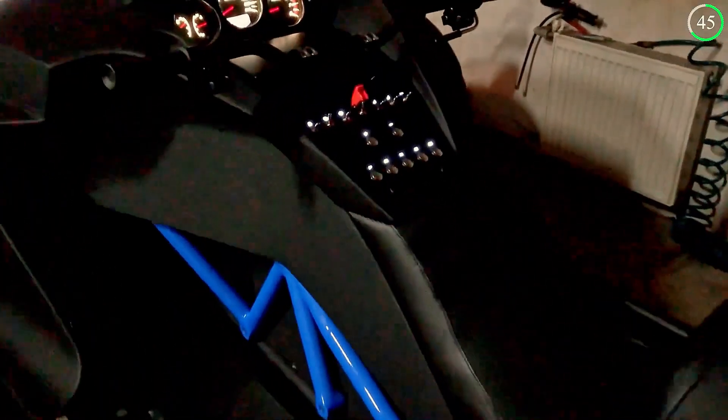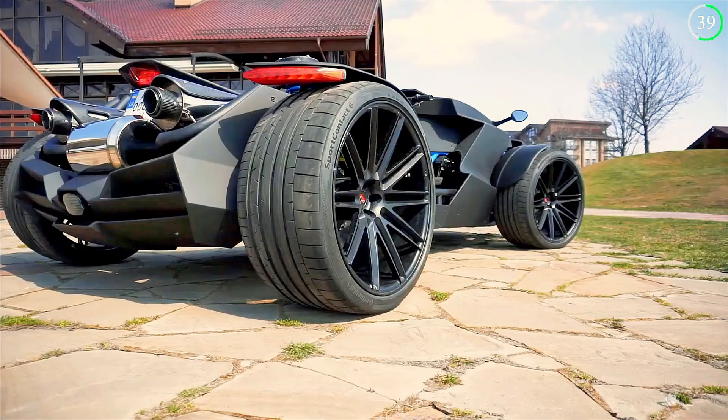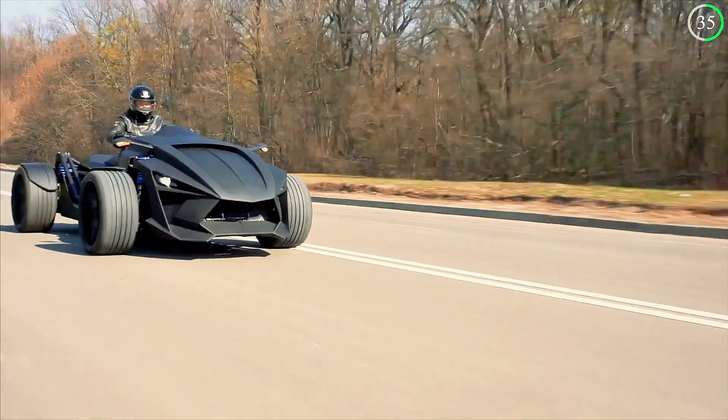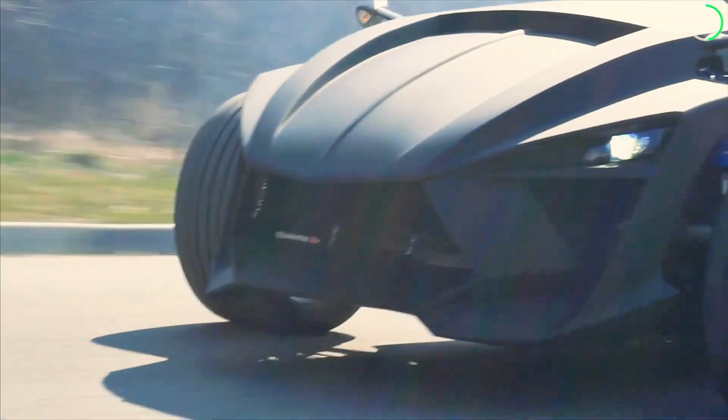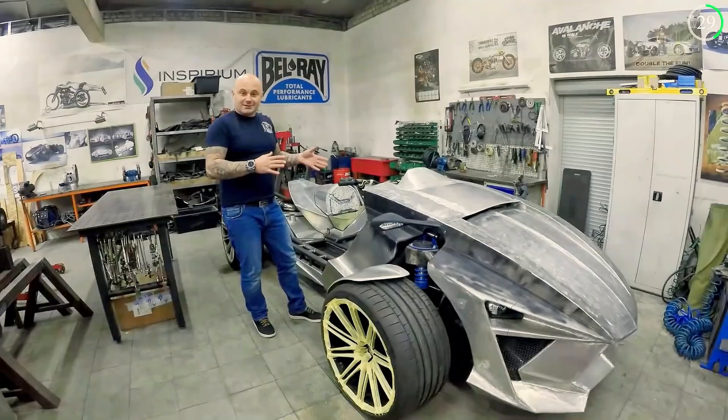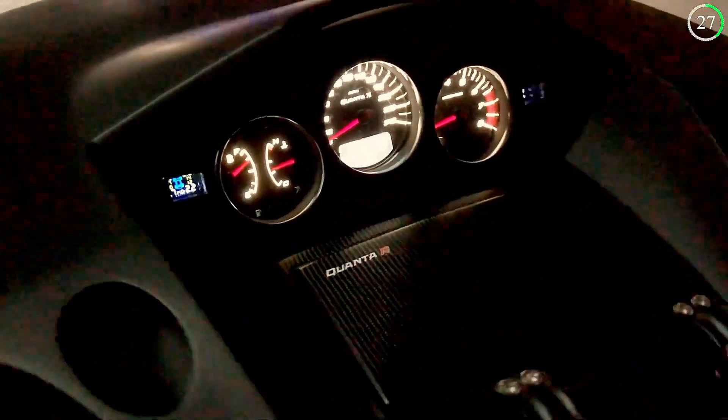Its design is a masterpiece of customization, incorporating elements from renowned motorcycles like Ducati, Harley-Davidson, and Kawasaki, alongside homemade components. The vehicle's steel frame and aluminum body kit are both robust and lightweight, ensuring durability without sacrificing speed.